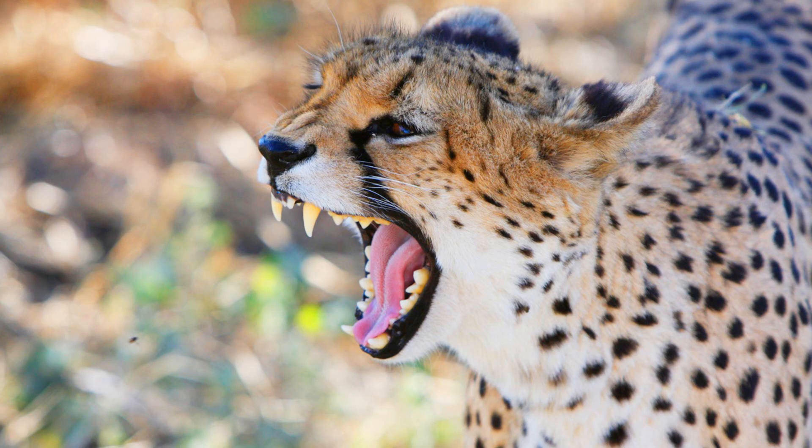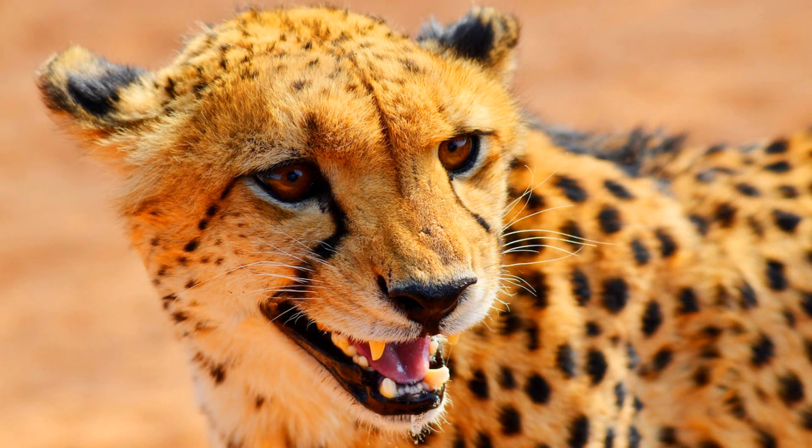Cheetahs are one of only two big cats that can't roar. They still make a lot of noises though. To communicate with each other they will chirp, purr, and yelp. Their yelps can be heard over a mile away.